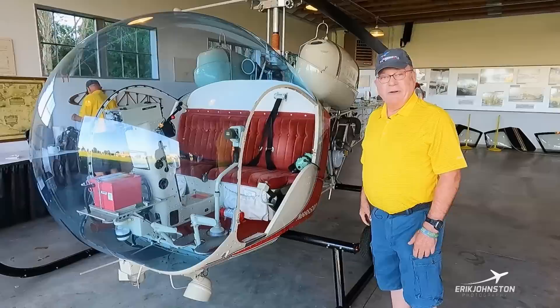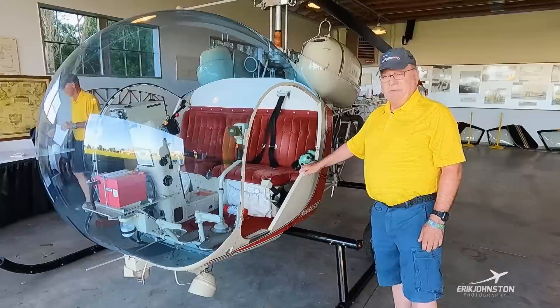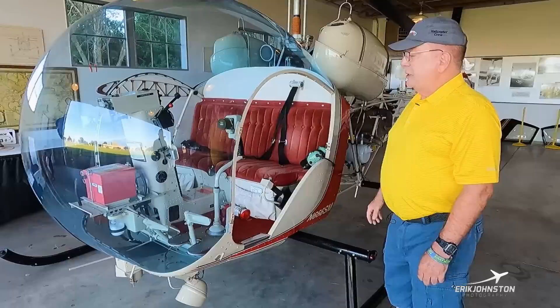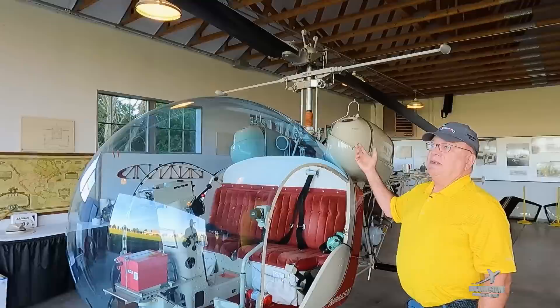It looks like it's easy to get in and out, but it's actually fairly difficult — you have to kind of wiggle your way in. These aren't as big as they seem. We've got brackets here for the doors. We fly with the doors off or on, but it gets awfully warm with the greenhouse effect.